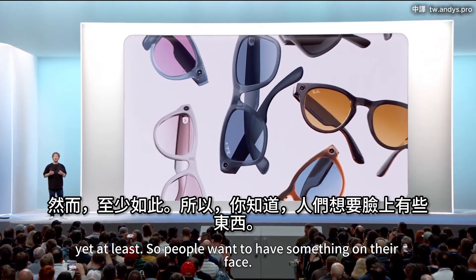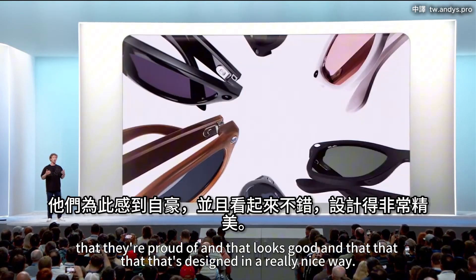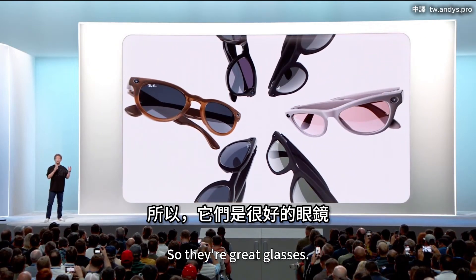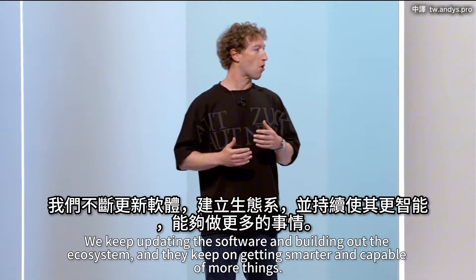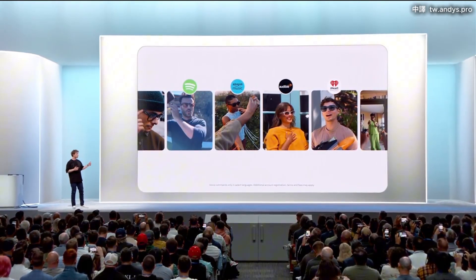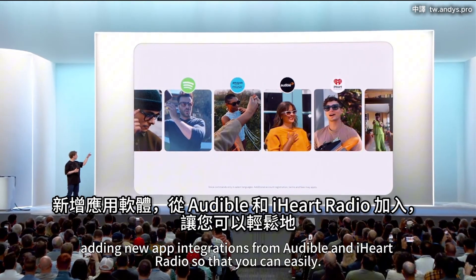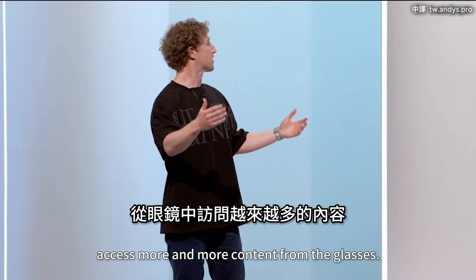People want to have something on their face that they're proud of and that looks good and is designed in a really nice way. We keep updating the software and building out the ecosystem, and the glasses keep getting smarter and capable of more things. For example, pretty soon you'll be able to control Spotify and Amazon Music with voice alone. We are also adding new app integrations from Audible and iHeart Radio so you can easily access more content from the glasses.